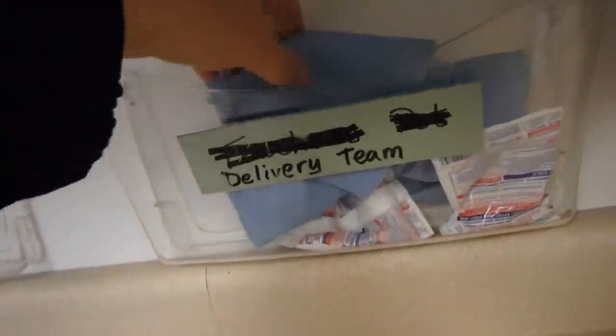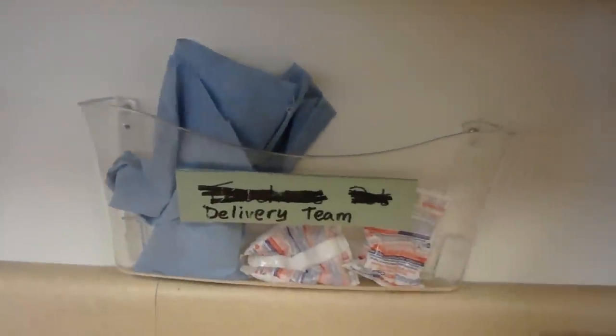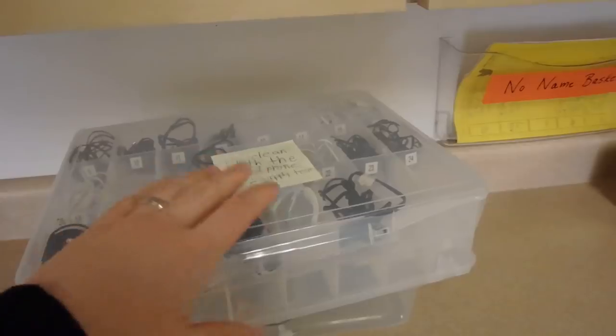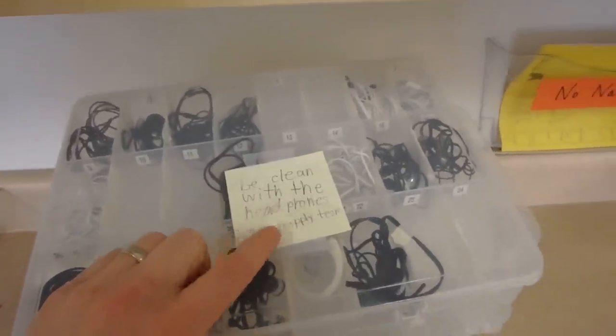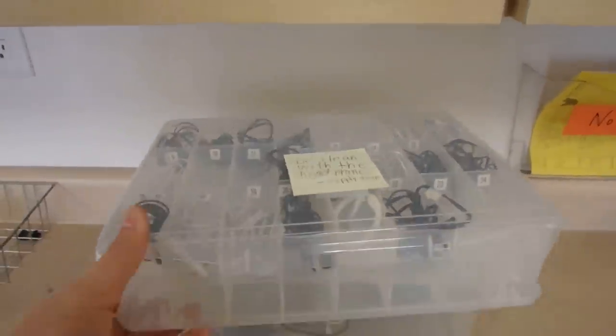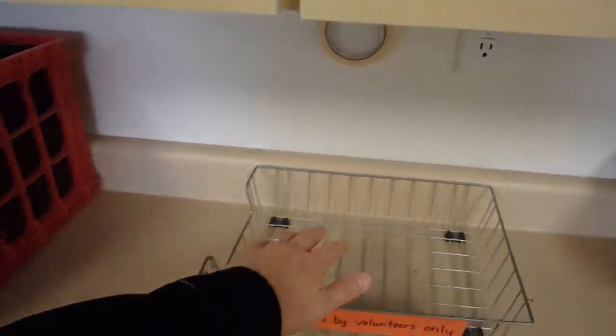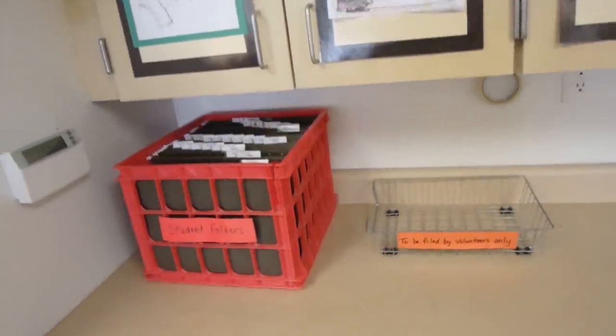The delivery team basket is where students put items that need to be delivered — it's one of the classroom jobs. The notebook monitor hands out stickers to people who finish their work. There's also a no-name basket, and the supply team left a note reminding everyone to be clean with the headphones. We share a mobile lab between four classrooms — we just roll it in when we want to use the laptops. A parent volunteer comes in and files graded work into student folders, which gets handed back every Friday.